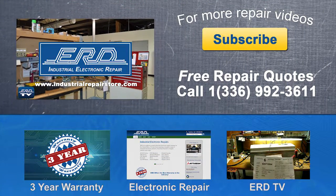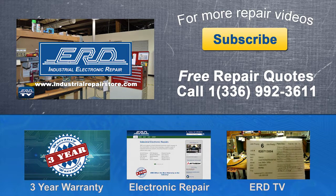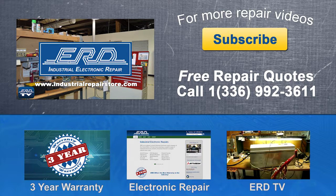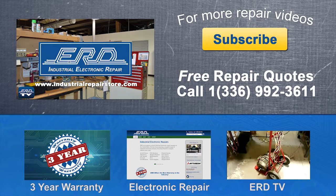Thanks for watching ERD TV. We repair a wide variety of industrial electronic equipment that is backed by our three-year warranty. If you have any questions, please contact us by phone or visit us on the web at www.industrialrepairstore.com. Thank you.